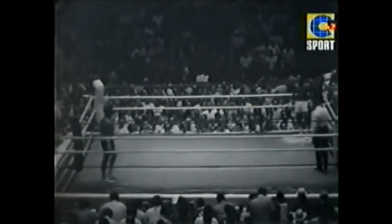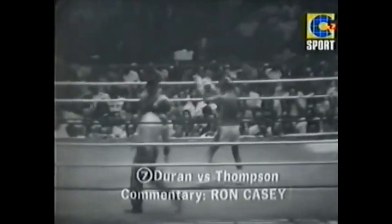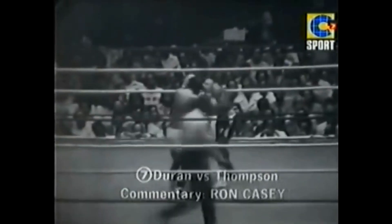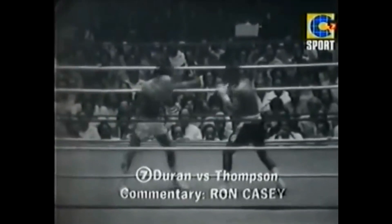Round 1, the lightweight championship of the world. Heck Thompson coming out of the corner on the left. Duran on the light trunk. Duran didn't rush out. He's taller than Thompson, slightly longer in the reach.